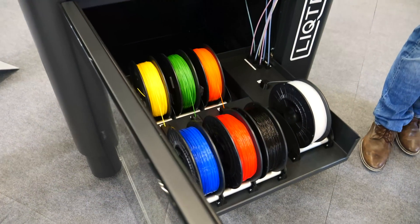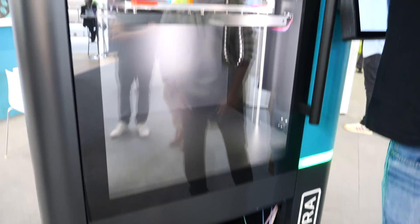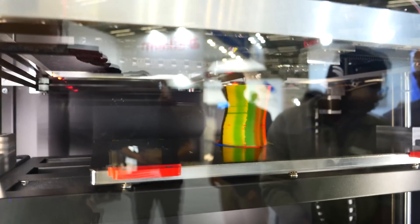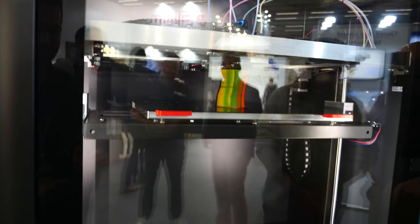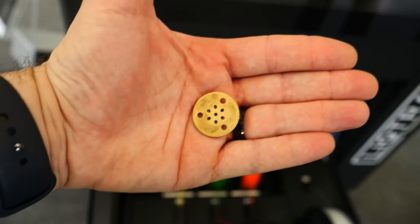Here we have seven different rolls, colored just for demonstration purposes, feeding seven different nozzles so that you're able to print faster by feeding more material. It is dynamically switching each of the different materials into a seven-nozzle setup.